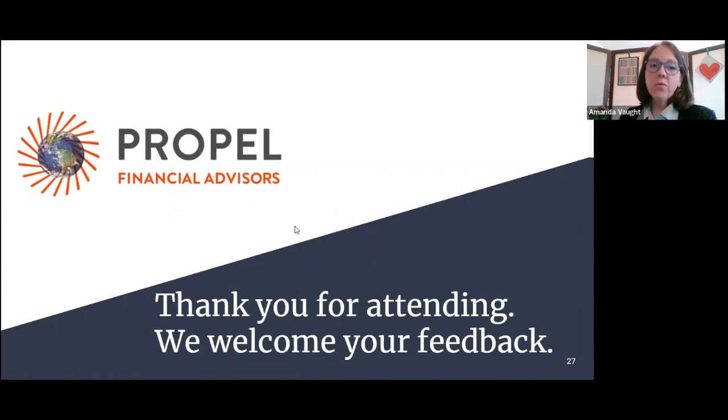Gabe, you can find Gabe on LinkedIn if you want to read his articles. I think he posts them on Twitter too. I don't know if you want to share your handle with people who are interested.